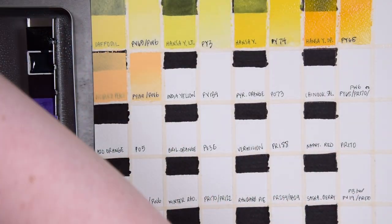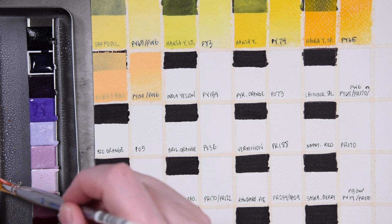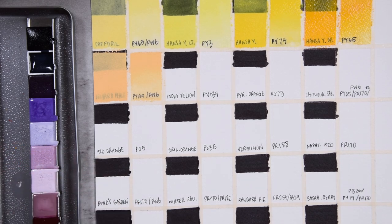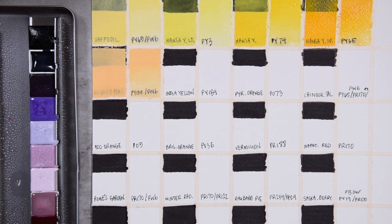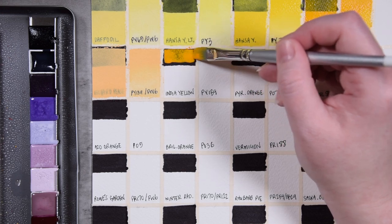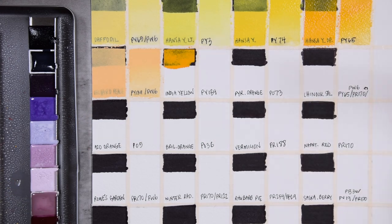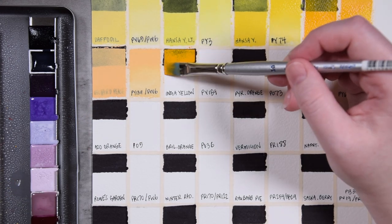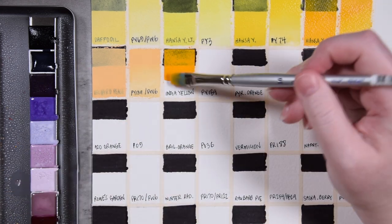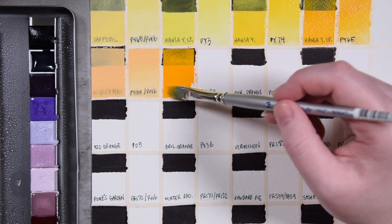Next we have NDA Yellow, which is PY139 on its own. This is the PY139 by itself, so you can see that really rich kind of craft macaroni-and-cheese type of color. I would say you could either use this or the PY65 — you don't need both. They're very, very similar, and it just depends if you want something a little closer to orange or a little bit closer to yellow.